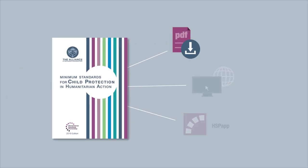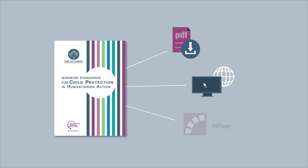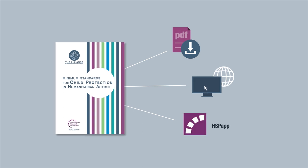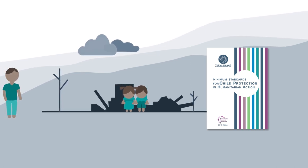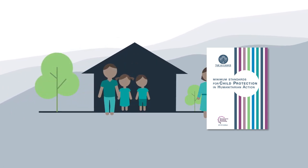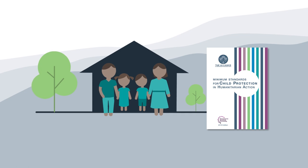By putting the CPMS within reach of every humanitarian actor, more children and their families will have the support they need to recover and build safe and healthy lives.